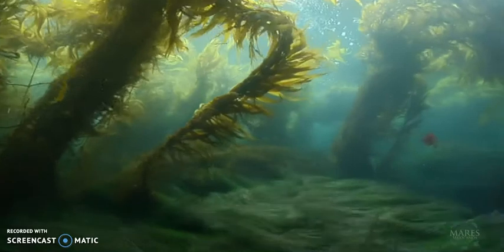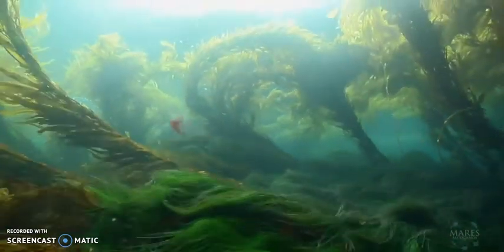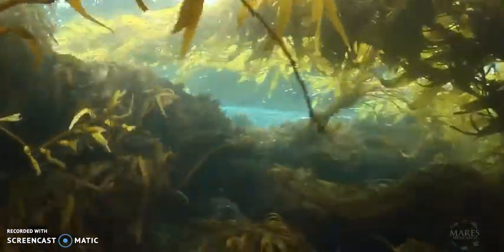Kelp forests are actually quite useful to nearby sandy shores as they prevent erosion from storm surges by acting as a buffer.